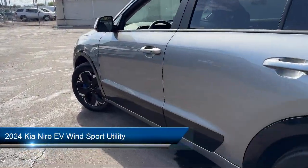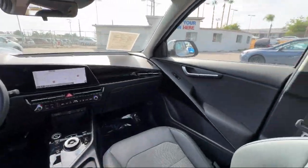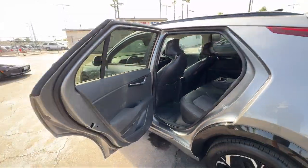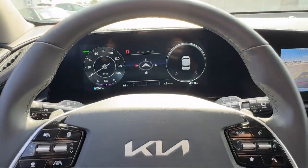It comes equipped with navigation, Apple CarPlay and Android Auto, rain-sensitive windshield wipers, available Kia Connect emergency communication system, and cloth and vegan leather trim seats.